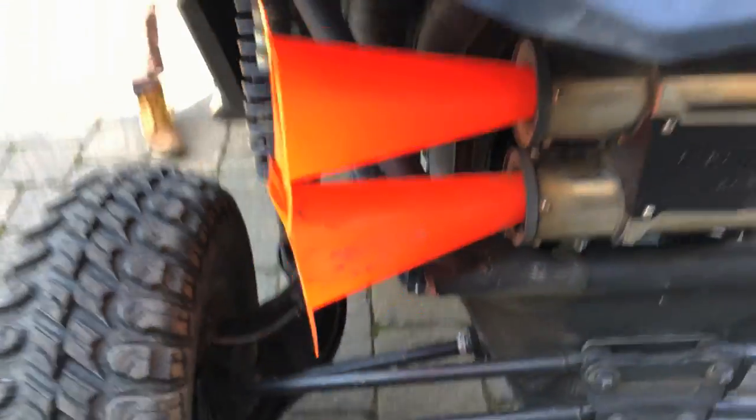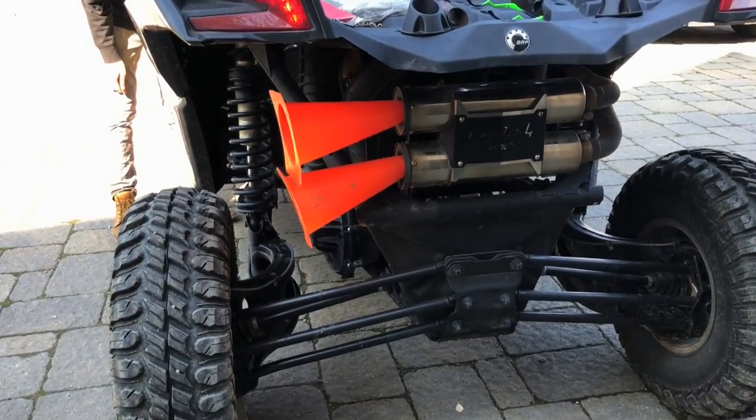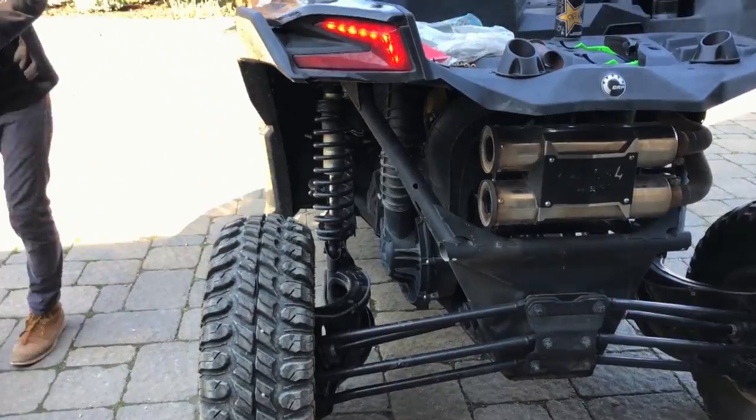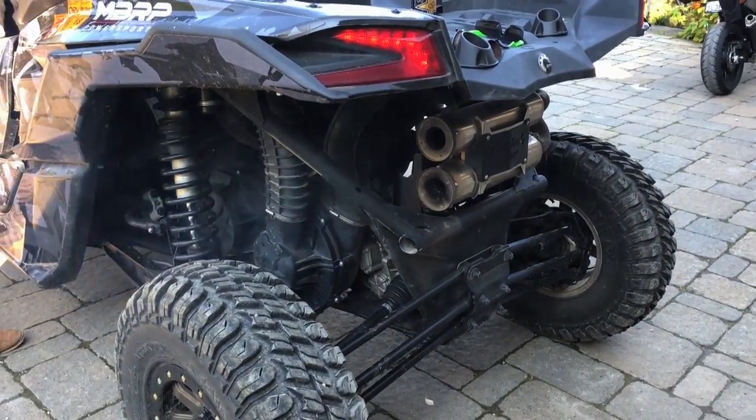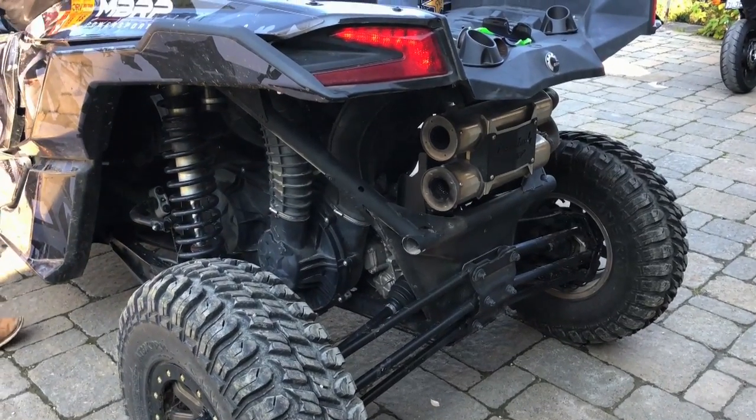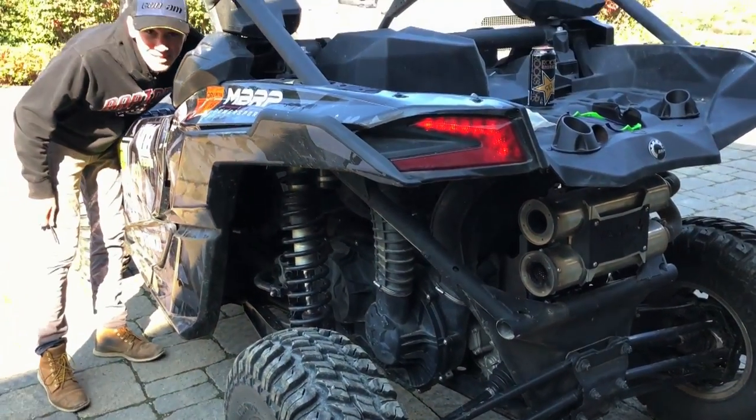Start her up? Yeah. Oh yeah, sounds a little better. It's a little deeper — not a whole lot, but just enough. Give her a little rip. Oh, that's perfect. Sounds so good!